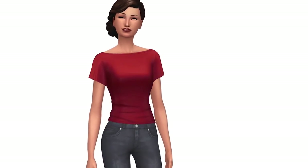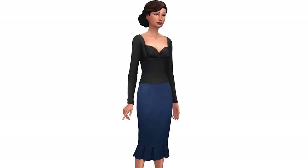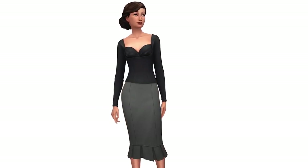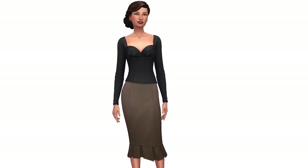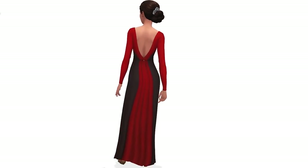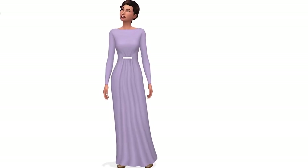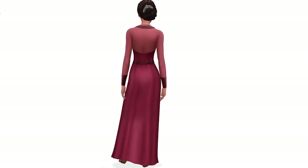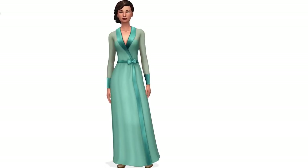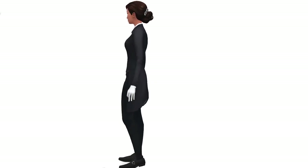There are also two new tops, both very lovely and elegant looking. I especially like the first one; the second one seems like something you could pair with more casual pants. We also get one skirt which goes really well with either of the tops, and then there are three full outfits — a really beautiful long dress, a robe outfit that I think is supposed to be pajamas, and the butler outfit.